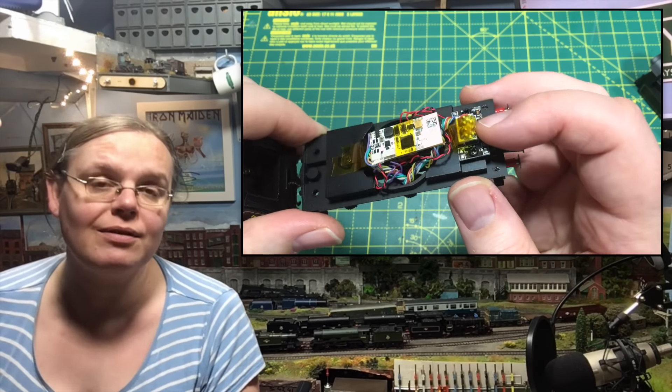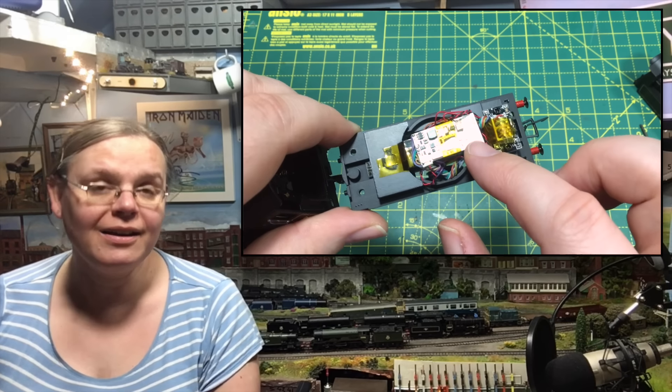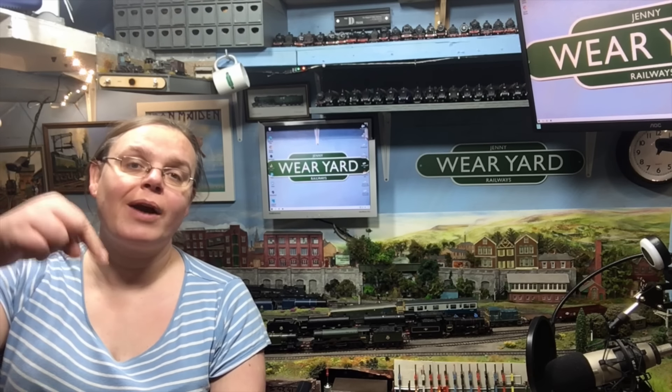I'd like to thank Hornby for sending over a review sample. I'm also going to be fitting it with the HM7000 TXS sound decoder, which also does Bluetooth. A lot of people have been asking whether it will fit — the model comes with the slightly older 8-pin interface, so I'm going to put it to the test. Do look out for the decoder fitting in the latter half of today's video. First, don't forget to hit like, share, subscribe and ring the bell, and check us out on Patreon.